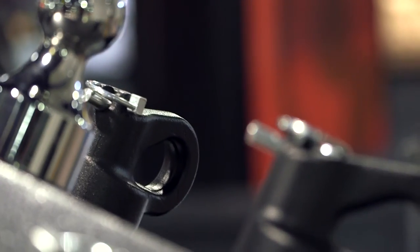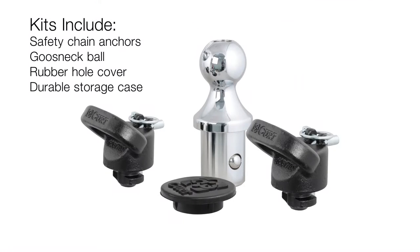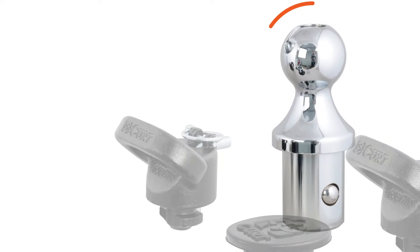These kits provide all the necessary gooseneck accessories to complement your towing prep package, including safety chain anchors, gooseneck ball, and rubber hole cover, all stored in a durable case.